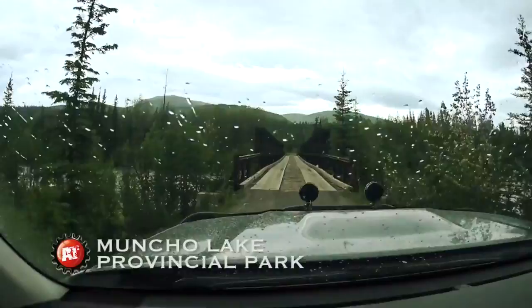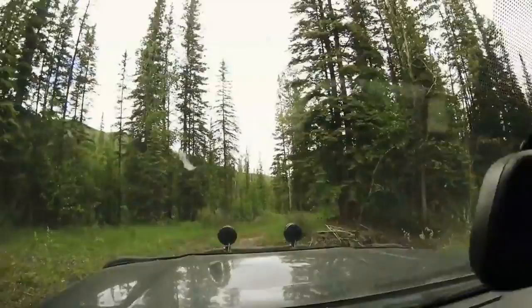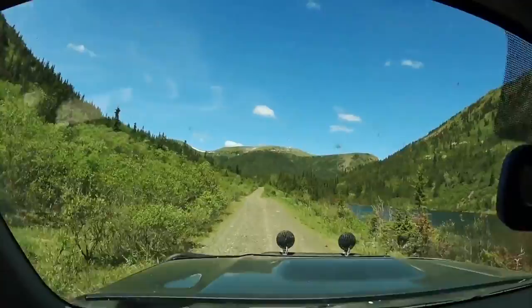Coming through Muncho Lake Provincial Park — look at this cool old bridge. This is wild. The river down below is really flying along. This gets a little interesting. We're driving on this road which is pretty much flooded, driving right through what should be a couple of ponds, but there's so much water it's basically a lake.